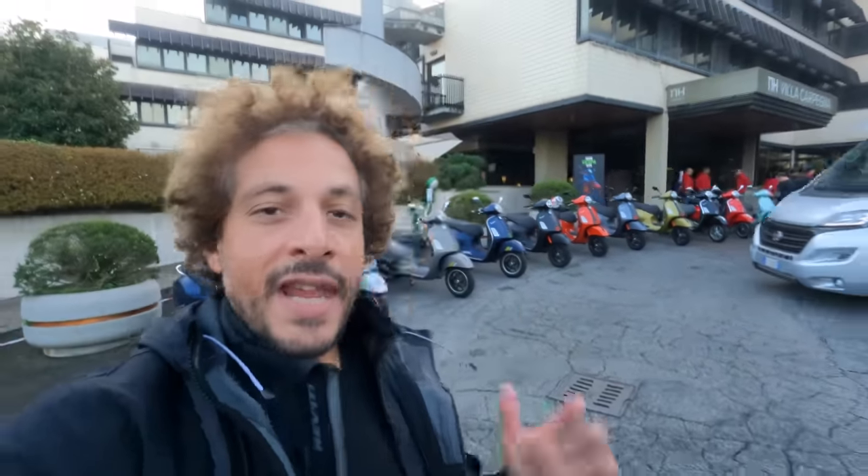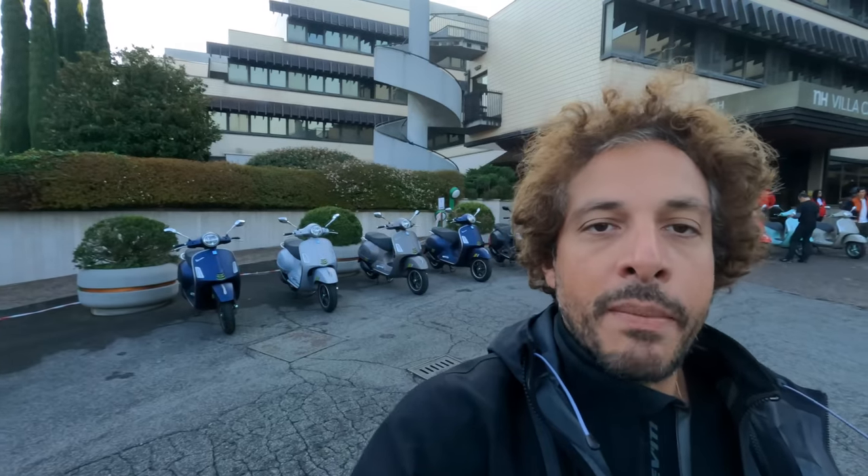Good morning and welcome to the official North American press introduction for Vespa's new GTS scooter. We are here in Rome, Italy, one of the ancient cities of Earth, to test ride this new and improved GTS scooter from Vespa. Let's throw the helmet on and go for a ride.